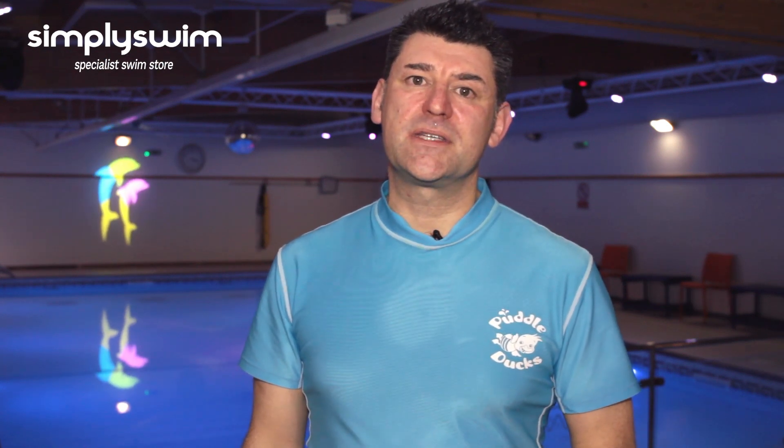Hi, I'm Clive from PuddleLux and I'm here today with Simply Swim to demonstrate some advice videos for children aged between 15 months and two and a half years.